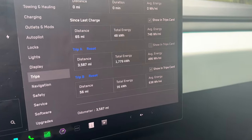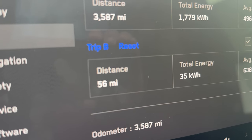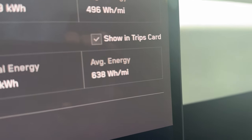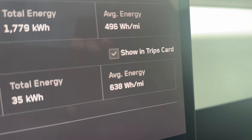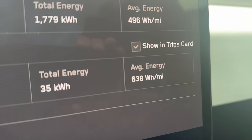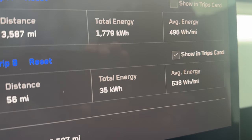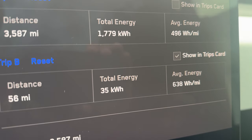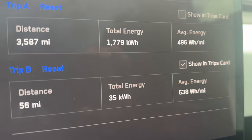We made it back. Towing the Airstream we went 56 miles on the return, 35 kilowatt hours total energy, 638 watt hours per mile — which I think was really, really good. I'm going to use the Tessie app to dive deeper into the stats, showing speed and temperature and all that, and also go over the weight since we went to the scales and got the trailer weighed.